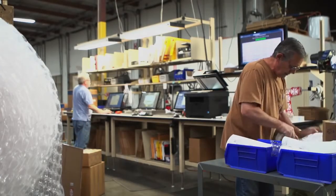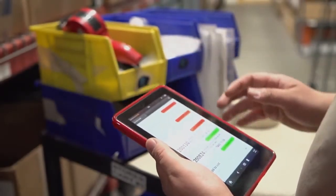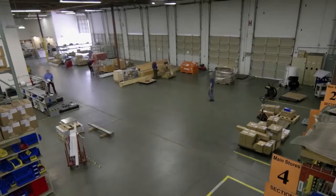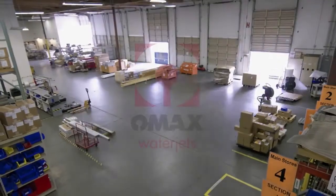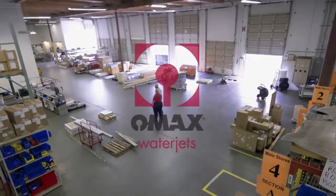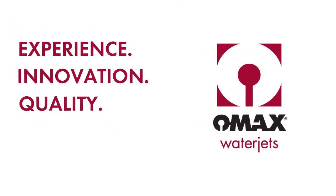When you purchase an OMAX or Maxim abrasive water jet cutting system, that's just the beginning. We're with you to make sure that our technology optimizes your manufacturing process. For industries ranging from medical equipment to farm equipment, from architectural products to racing cars, OMAX helps you redefine what's possible in manufacturing.